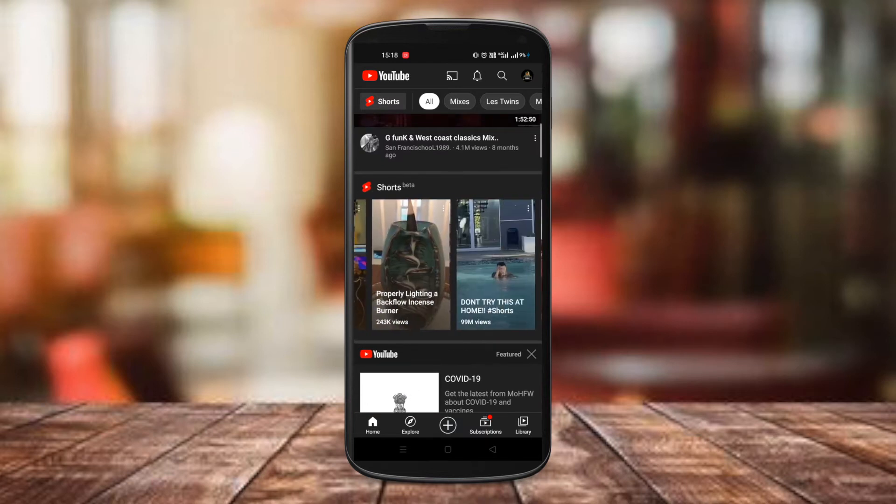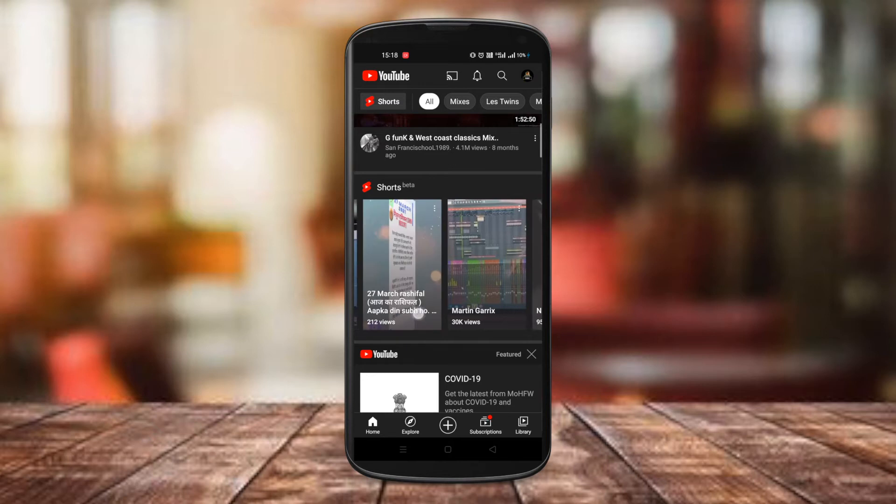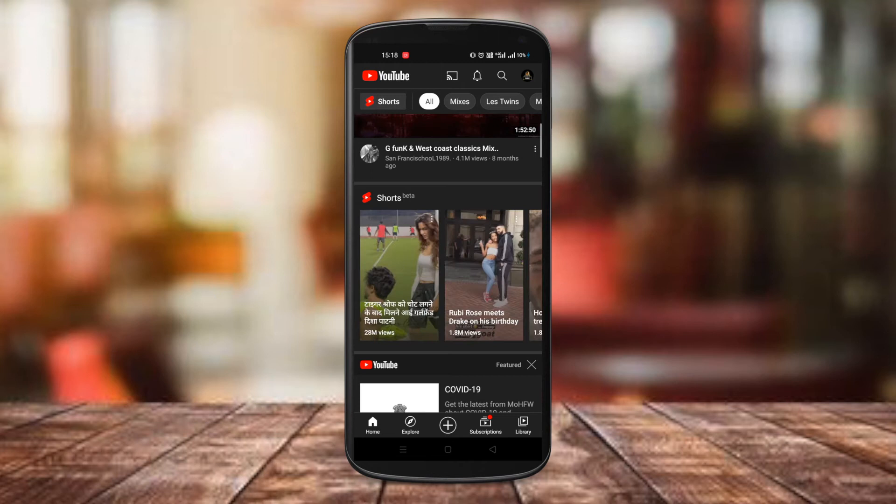So if you want to find out how you can also make the best of this new YouTube Shorts feature, watch the video till the end. And if you are on this channel for the first time, then please go ahead and hit the subscribe button.